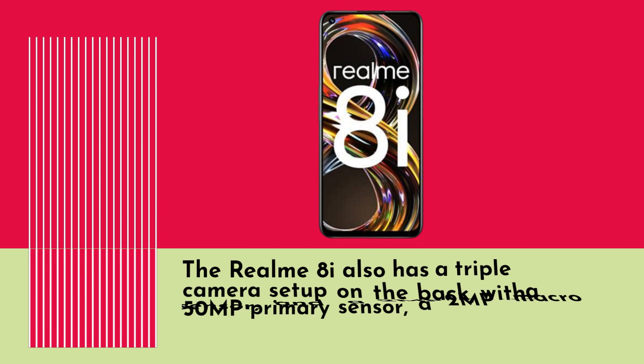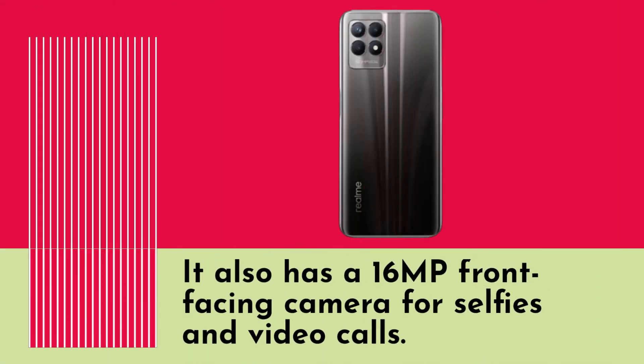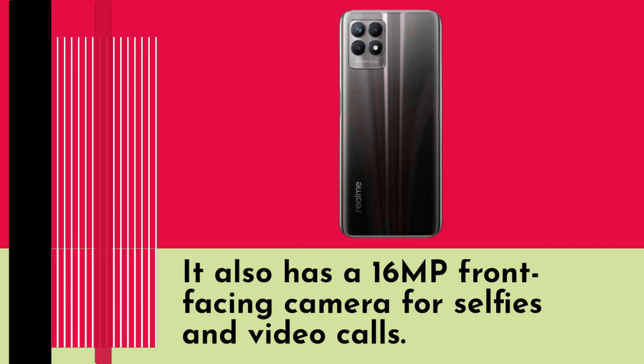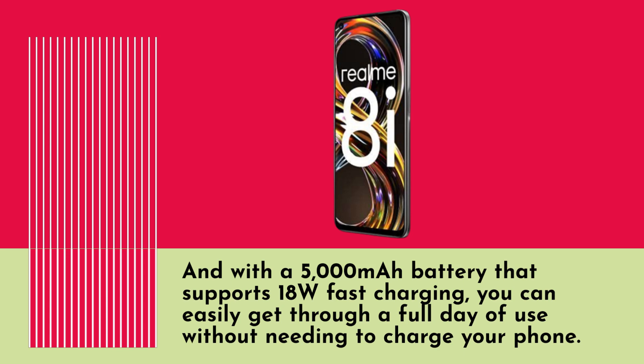The Realm 8i also has a triple camera setup on the back, with a 50MP primary sensor, a 2MP macro sensor, and a 2MP depth sensor. It also has a 16MP front-facing camera for selfies and video calls. And with a 5000mAh battery that supports 18W fast charging, you can easily get through a full day of use without needing to charge your phone.